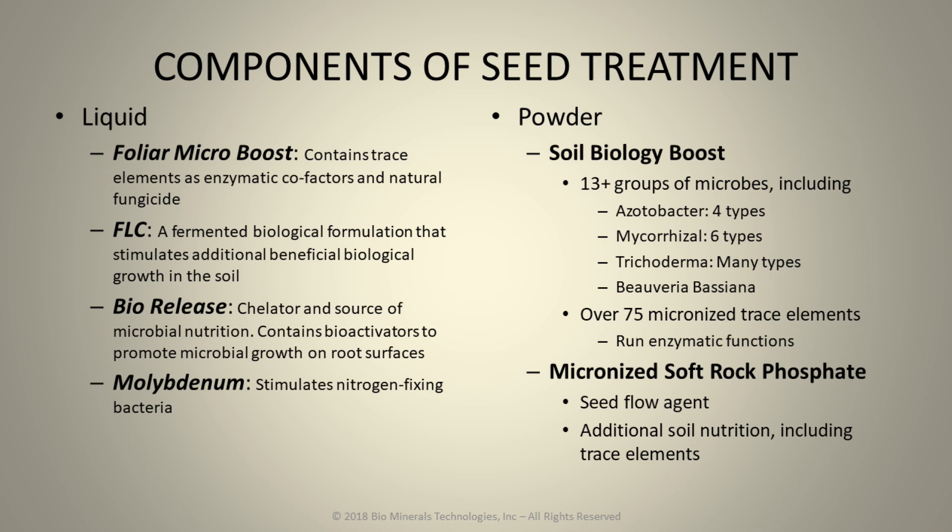The soil microorganisms we call soil biology boost — there are 13 or more groups of microorganisms, and these include azotobacter, mycorrhizal, trichoderma, bacillus, pseudomonas. Beauveria bassiana can be added for insect control. And then we have over 75 micronized trace elements, and these are enzyme activators for both the microbes and the plant. This can come from a type of soft rock phosphate that we micronize, and it can also be used as a flow agent and additional nutrients.